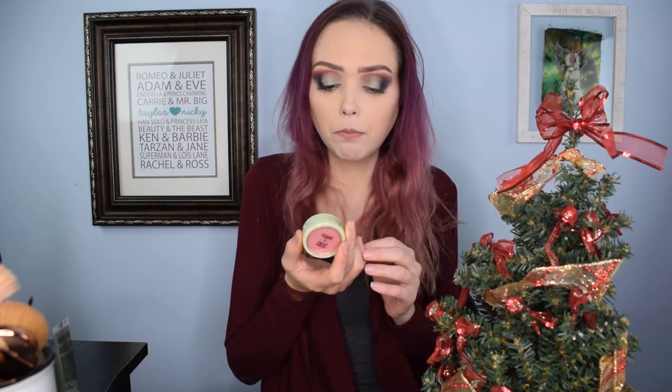We also have this Pixi by Petra blush. I did receive one of these — it came in one of my boxes a couple months back and it actually arrived broken, so I had to get a replacement. But this one is not broken, and I do have a replacement of it. I'm gonna make sure it's the same shade, but if it is, I'm definitely going to throw that into a giveaway. Cause that is a nice little thing to have in here.